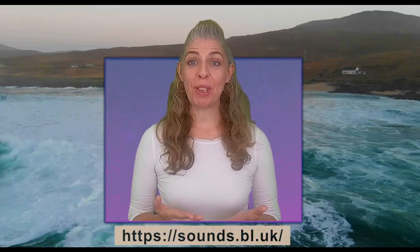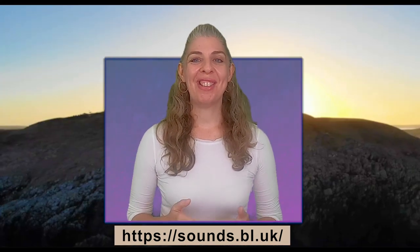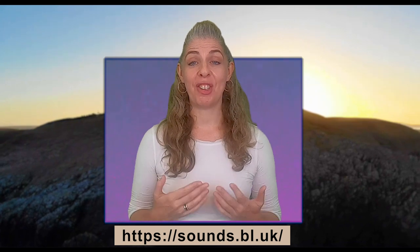Thank you so much for joining us for today's session, and a huge thank you once again to the British Library for providing us with the wonderful audio clips in this film. The sounds used in this video are part of the British Library's Unlocking Our Sound Heritage project, which aims to make sound collections more widely accessible to people. If you'd like to explore more sounds that the British Library holds, you can visit the link shown here. At CareVisions, it's really important to us to keep on improving, so we'd really appreciate it if you could take a couple of minutes to give us some feedback through our feedback survey — you can find the link in the comments box below.